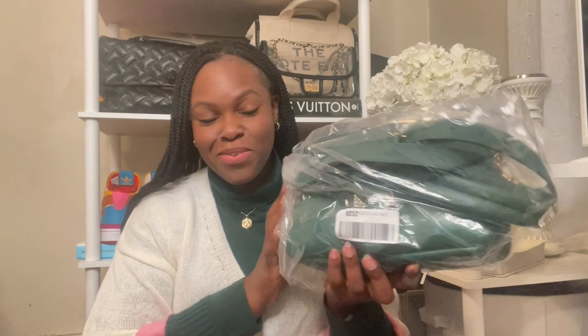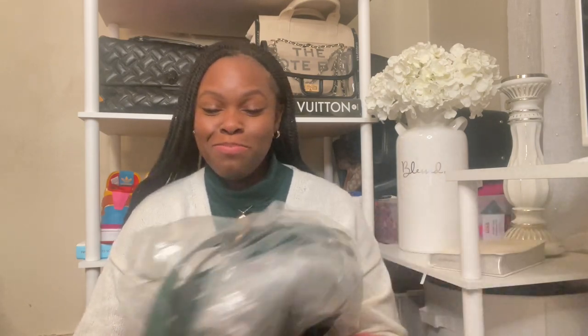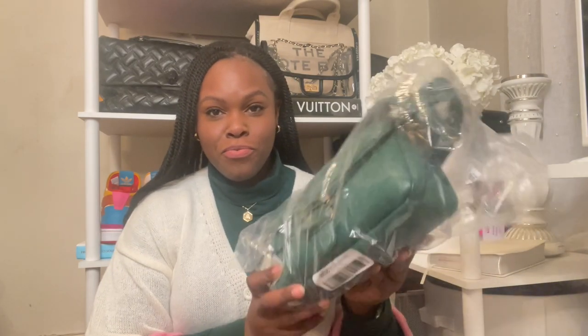I'm torn y'all, I'm torn — because this color is just oh my goodness, I'm so happy I got this color instead of the Amazon Green. However, it is not factory wrapped. Look at this y'all — this color is speaking to me, but I don't know how I feel about the bag just being thrown in a plastic bag like this. This is the same way that — well, Lisa came in a Coach bag — but this is just unacceptable to me.